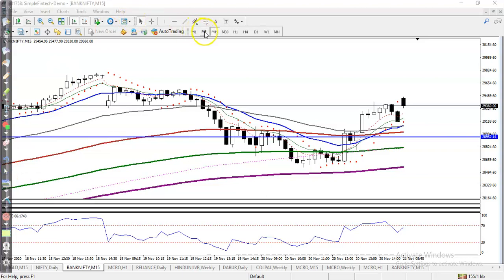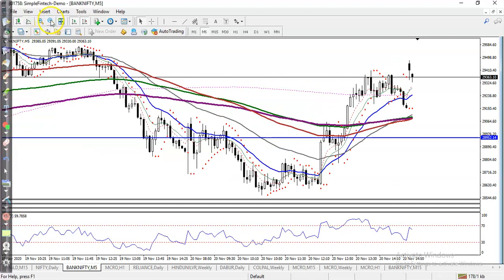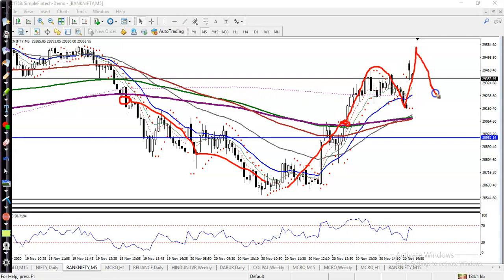Now on the 5-minute chart, you can see there was a breakout, but then price again broke back above the 200 EMA and is creating higher highs and higher lows. So we are exactly looking for a pullback, and we need a bullish confirmation. Once that appears, we will go for a buy.